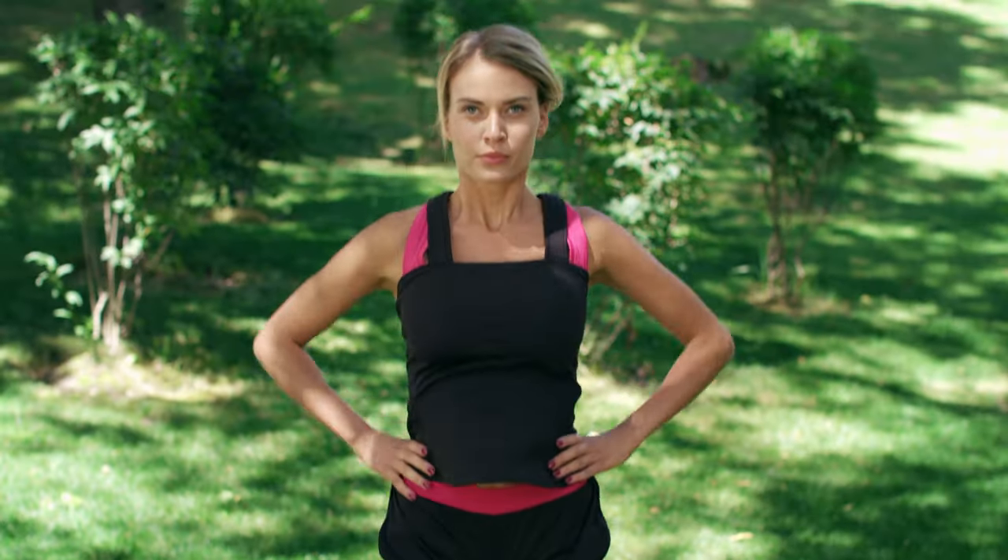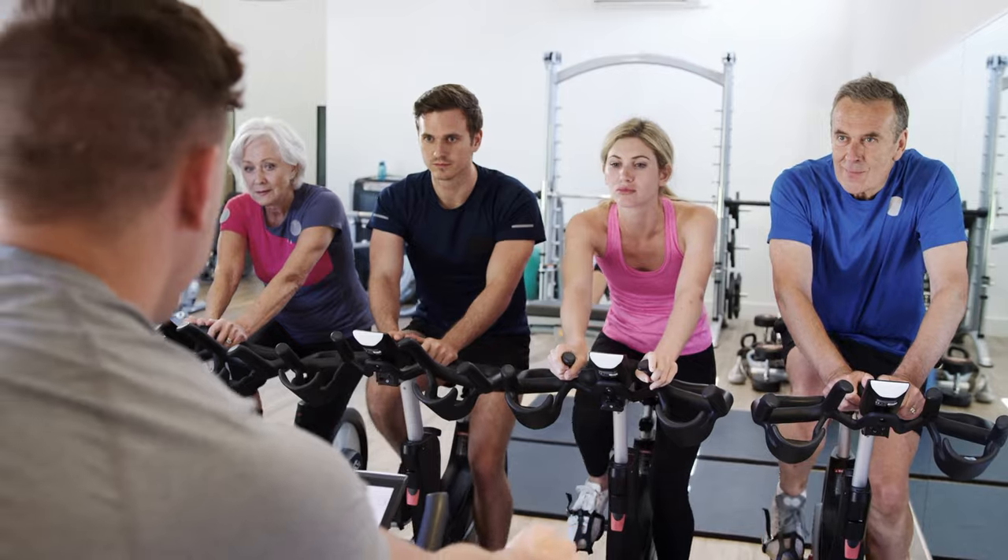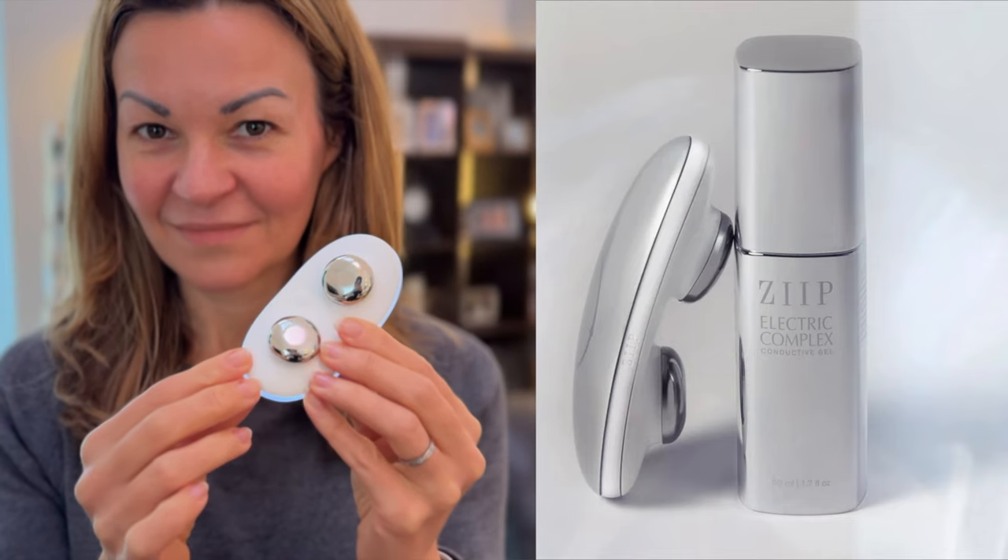As we age, our circulation becomes more challenged and you get less blood supply to the skin, which creates a higher risk for certain skin conditions. So anything we can do to improve our circulation in general as we age is a great idea — that's also why keeping active, eating a healthy diet, and staying well hydrated is important too. It's part of the reason I like to use heat therapy regularly and why I use a microcurrent device, because both improve blood supply to the skin.